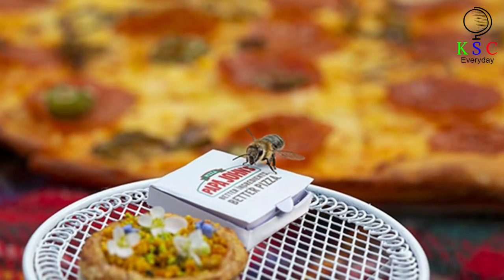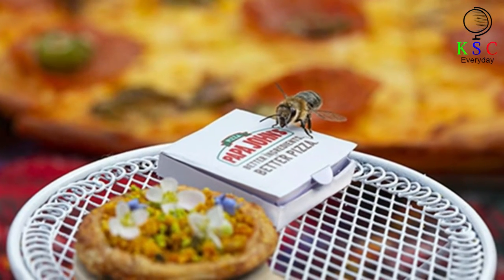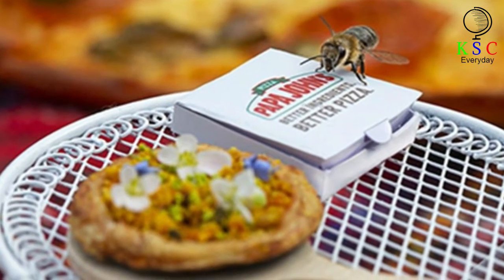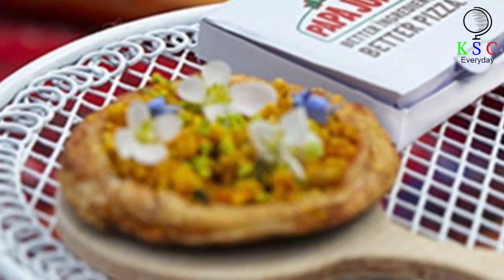Papa John's and Tom Weecher of Britain got together to create this miniature product. It isn't something which you can purchase, but the pizza chain is just doing their part to make sure that bees are here for future generations.